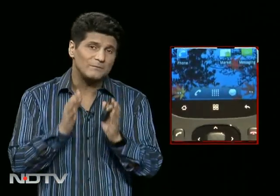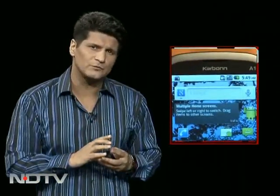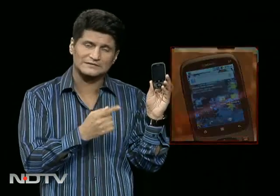Here are one or two suggestions: you must have at least one feature in your economical Android smartphone to make it different from everything else. For instance, for about 6,000 to 7,000 rupees, if you had given it a front camera, we would have given this a 9. Right now, an 8.5.